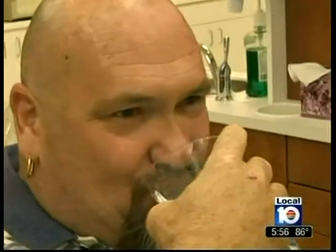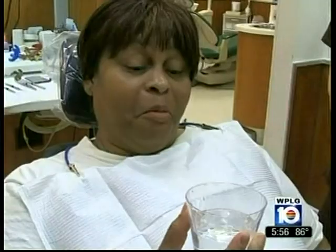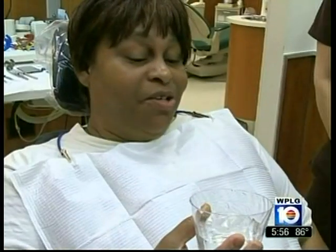We found some taste testers who couldn't tell the difference. It's all air, you know. I've never heard of water coming from air. That's very interesting.